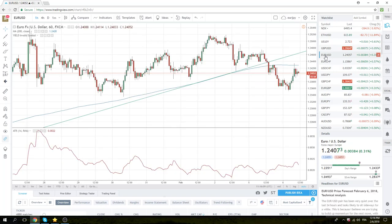Euro-Dollar has done absolutely nothing in Europe. We had a low of 90, high of 35. Pretty boring in general.